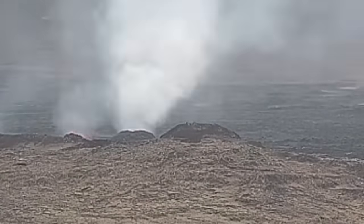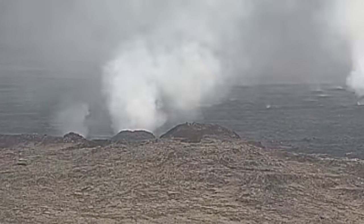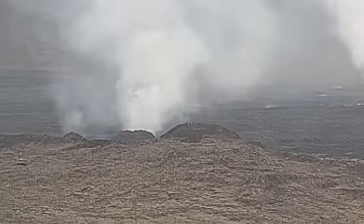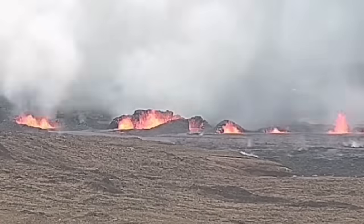These are the north craters, the first ones. The second ones you will see in a few seconds. As you can see they have grown bigger, but because they are on that side forming the lava flow, we see the back of them. These are the south ones.